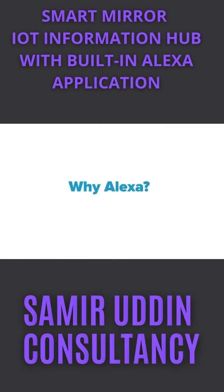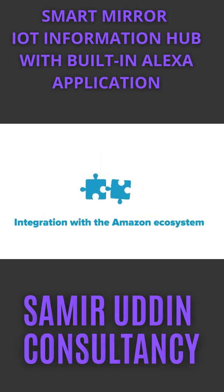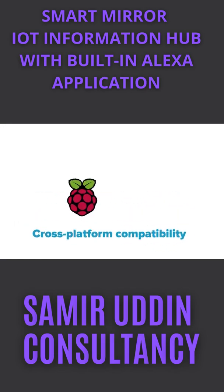Why Alexa? First off, Alexa offers a convenient set of built-in commands and is open to integration of custom ones. Alexa is supported by other Amazon services like AWS, IoT, and Lambda function. Finally, it's compatible with different platforms such as Raspberry Pi, Linux, Mac, or Windows.